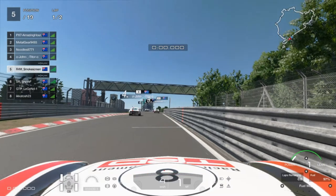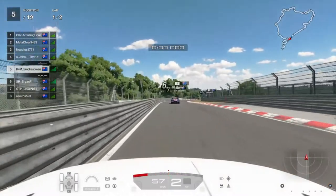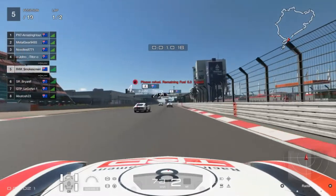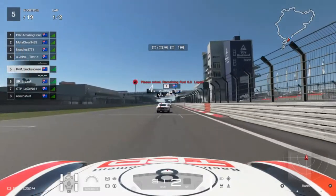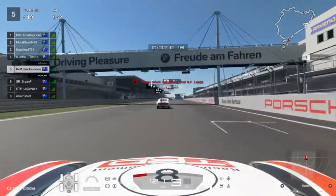That was actually an okay qualifying time. You can see it put us fifth — just under two seconds off my time trial record, which by no means was as fast as I could go. There's definitely time to be found when you're sitting 10 seconds off the lead.